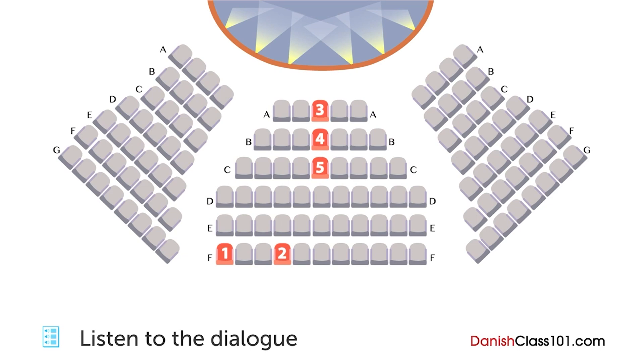Det har vi intet imod. Har I nogle bestemte ønsker? Har du nogle gangsæder? Ja, vi har et gangsæde i den venstre del af midtersektionen. Og i samme række, tre sæder til højre for den, har vi et anderledes sæde. I siden? Okay, book det gangsæde. Så gerne.